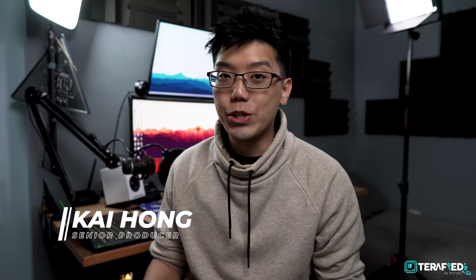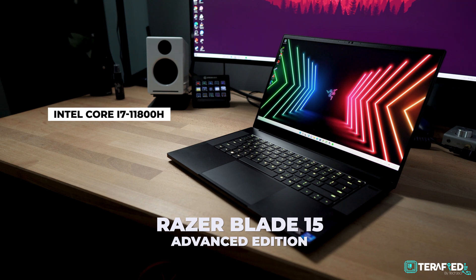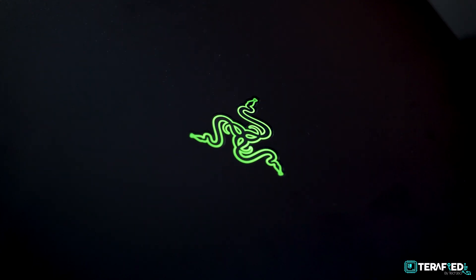Recently I got my hands on the Razer Blade 15 Advanced Edition, their latest 2021 model, and it's got basically the top-of-the-line specs — 11th Gen Core i7, 32GB of RAM, RTX 3080, 1TB SSD, all of that great stuff. But that's not what we're going to be talking about today. If you want the full review of this laptop, stay subscribed — I'll have it coming up in the following weeks.